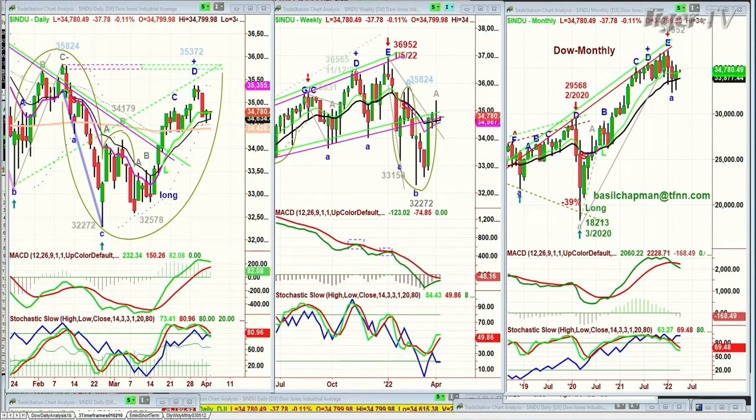Hi, everyone. Basil Chapin here on the Tiger Financial News Network, 10 a.m. Eastern Time Market Update. We're looking at the Dow down 40 after being down quite a lot more. It was down to the 34,615 area — that's the area I said to subscribers in my opening call to watch out, that's got to be support. And now we're only down 45, at 34,772.